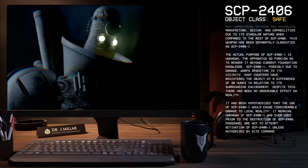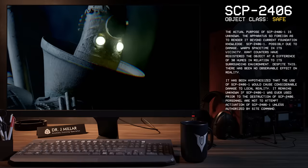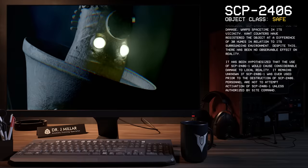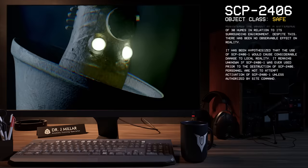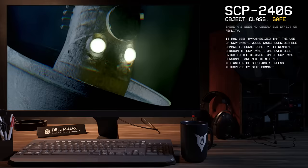The actual purpose of SCP-2406-1 is unknown, the apparatus so foreign as to render it beyond current Foundation knowledge. SCP-2406-1, possibly due to damage, warps space-time in its vicinity. Geiger counters have registered the object at a difference of 30 Humes in relation to its surrounding environment. Despite this, there has been no observable effect on reality. It has been hypothesized that the use of SCP-2406-1 would cause considerable damage to local reality. It remains unknown if SCP-2406-1 was ever used prior to the destruction of SCP-2406. Personnel are not to attempt activation of SCP-2406-1 unless authorized by site command.